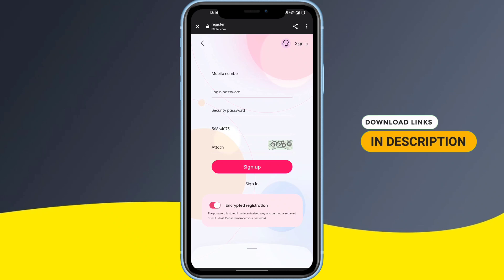All you have to do is simply enter your mobile number, then enter your login password, then enter your security password, enter the captcha code shown in the image, and click on Sign Up. The link of this site is in the description area of the video — click on the link, fill in all the details, and your sign-up will be done.